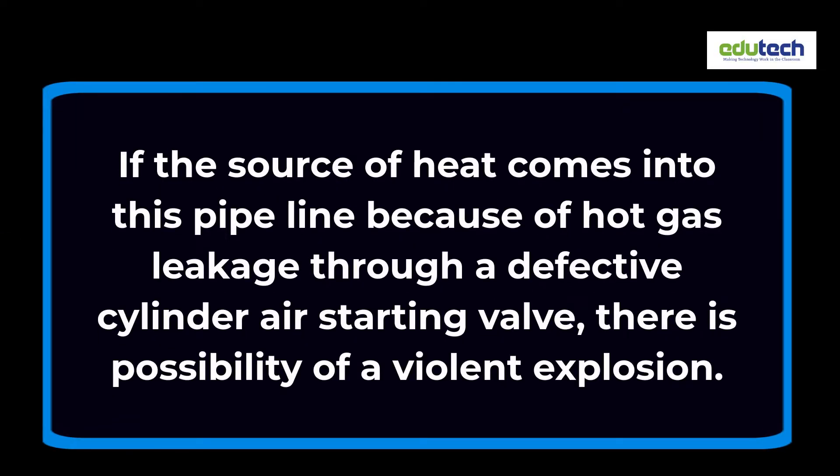If the source of heat comes into this pipeline because of hot gas leakage through a defective cylinder air starting valve, there is possibility of a violent explosion.